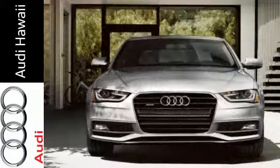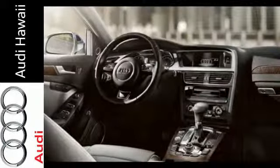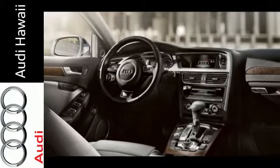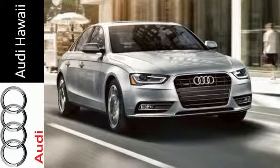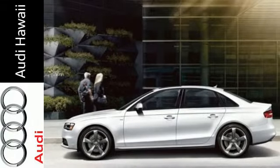Behind the signature LED daytime running lights, you'll find tri-zone climate control, moonroof, HomeLink, and rain-sensing wipers. The combination of luxury, efficiency, and safety make this sedan tough to beat.